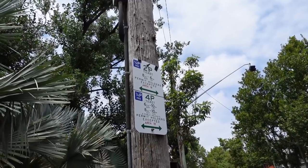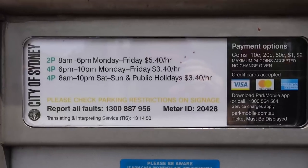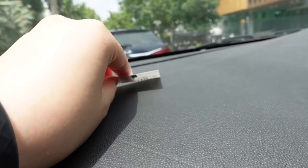I was pretty lucky in the sense that I found street parking pretty quickly, but let me just check the signs to make sure we're okay. I think what we'll do is park for maybe just a couple of hours for now and see how we go.